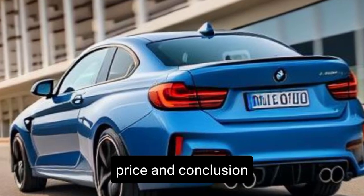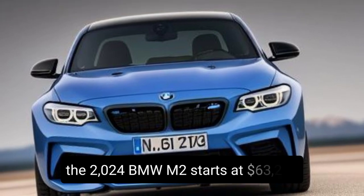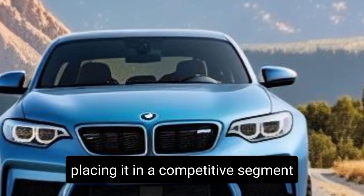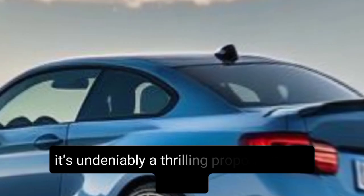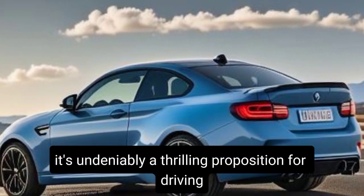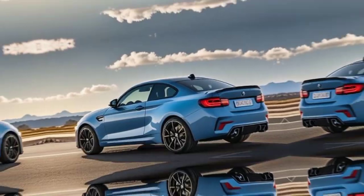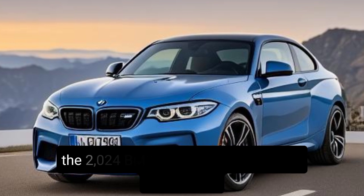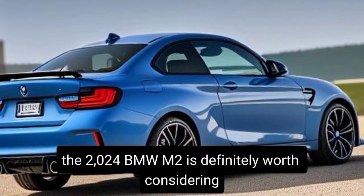Price and conclusion — the 2024 BMW M2 starts at $63,200, placing it in a competitive segment. While it might not be the most practical car, it's undeniably a thrilling proposition for driving enthusiasts who prioritize performance above all else. So if you're searching for a car that ignites your passion for driving, the 2024 BMW M2 is definitely worth considering.